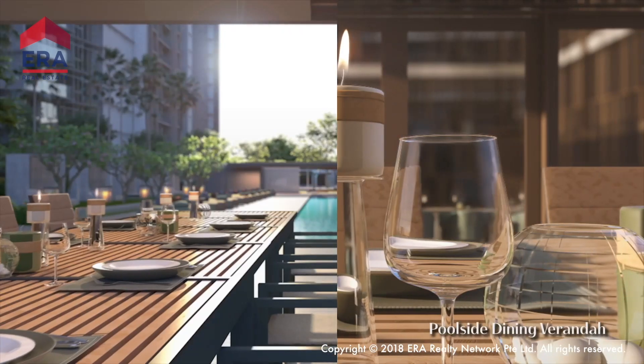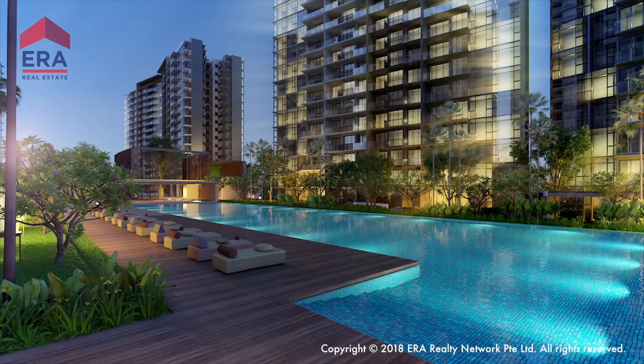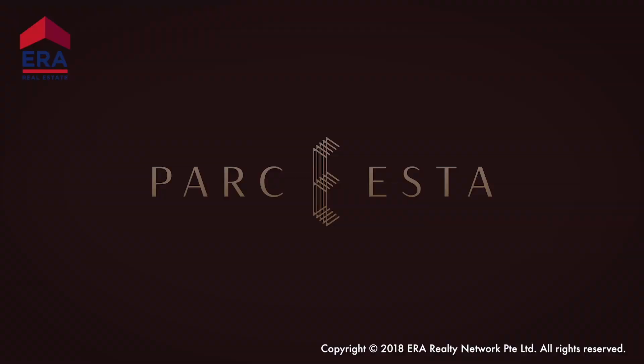Refined living in the East awaits you at Park ESTA. Contact the professionals at ERA, the official appointed agency for Park ESTA, now.